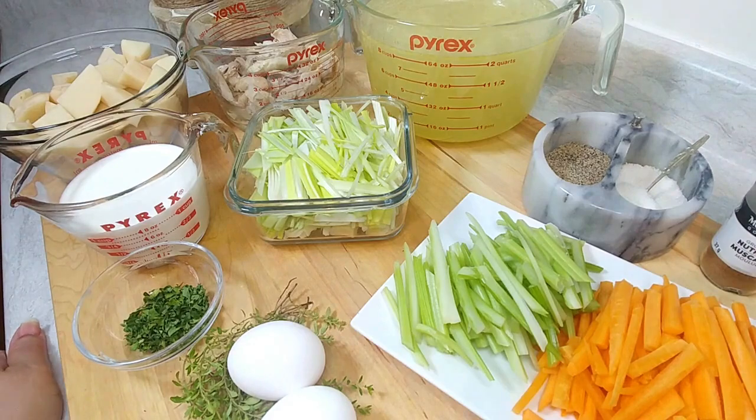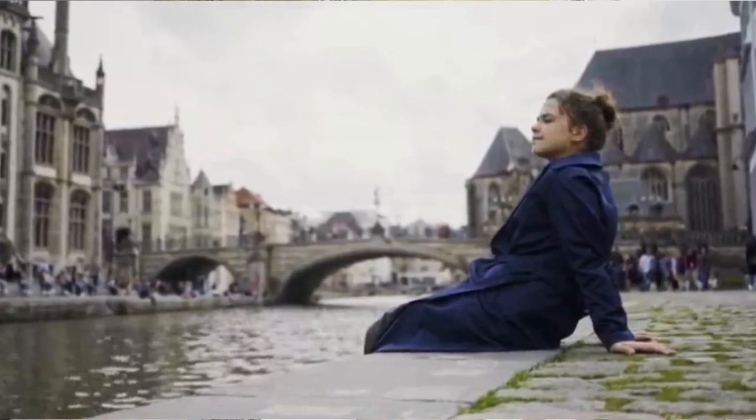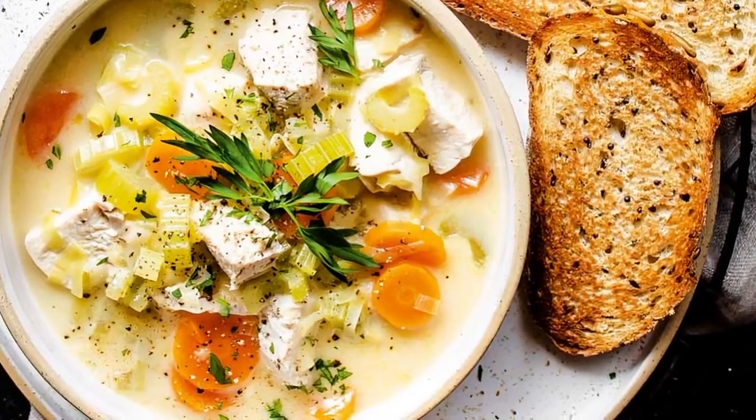The Waterzooi is a famous dish that was invented going back into the 16th century. It originally had fish in it as opposed to chicken, but as the Ghent River got polluted, they replaced the fish with chicken. As you can imagine, with breezes coming off the North Sea — it's cold, it's damp — this type of soup is just perfect for that weather. And it's so flavorful; just serve it with some toasted crusty bread, that's all you need.